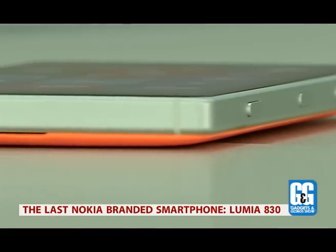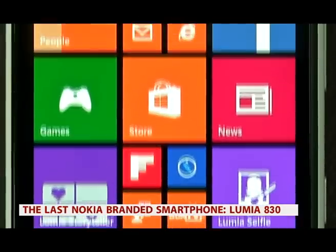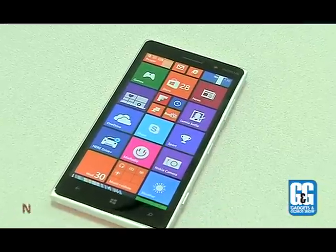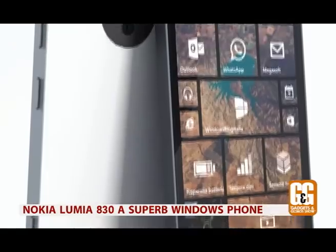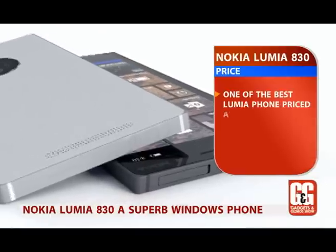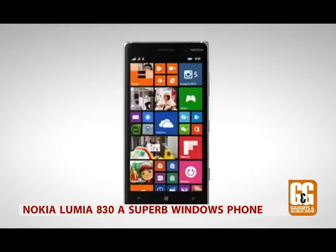Holding the remarkable position of being one of the last scions of Nokia, the Lumia 830 does its dynasty proud. It's a well-made phone, smartly designed with solid mid-range performance. At a price tag of 28,248 rupees, it's almost a complete package and a superb phone that Nokia made on its way out.